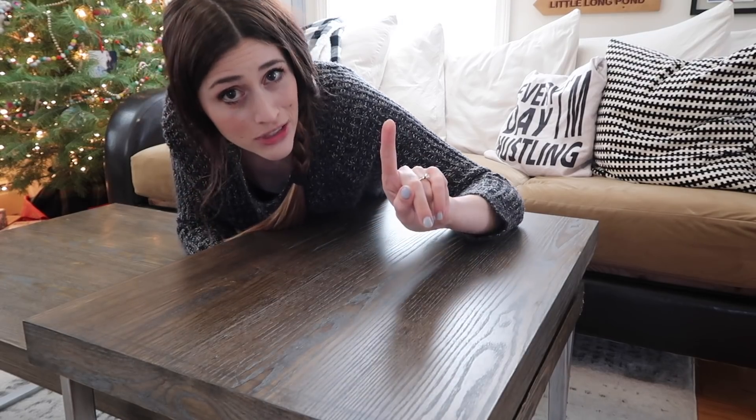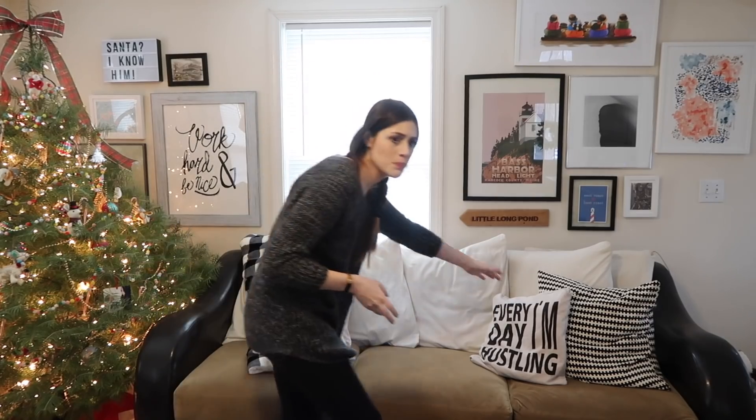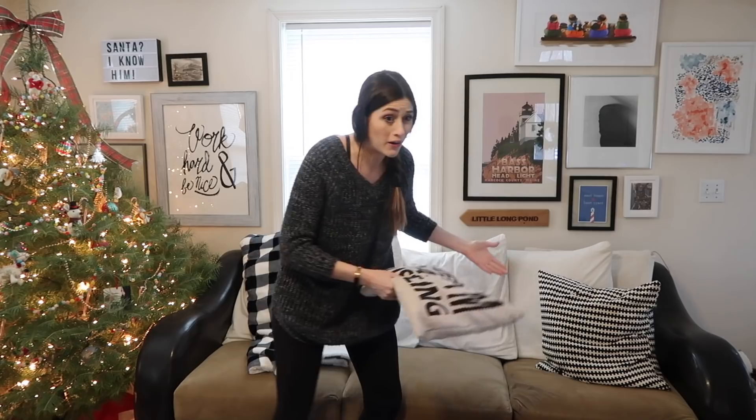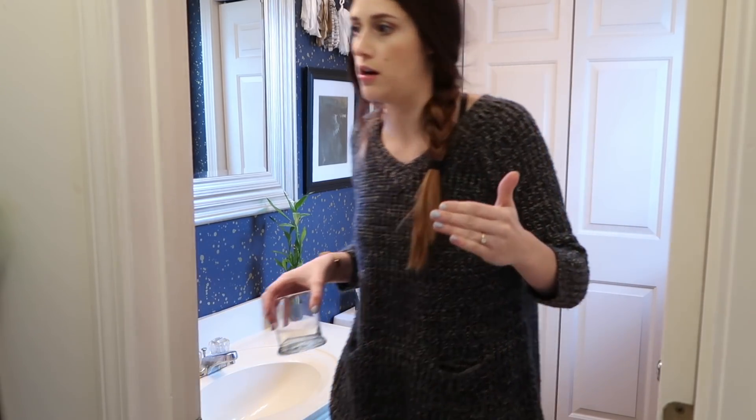Do you guys remember when you were kids and company used to come over and your mom used to freak out the entire weekend beforehand? 'Company is coming! I said dust. Does this look like you dusted? I don't think so. Do it again. Who put this pillow here? This pillow doesn't go here. What are you, a barbarian? Were you raised on a farm? You can't just leave your cup out. You want it to look like people live here? We're gonna make it look like nobody lives here.'